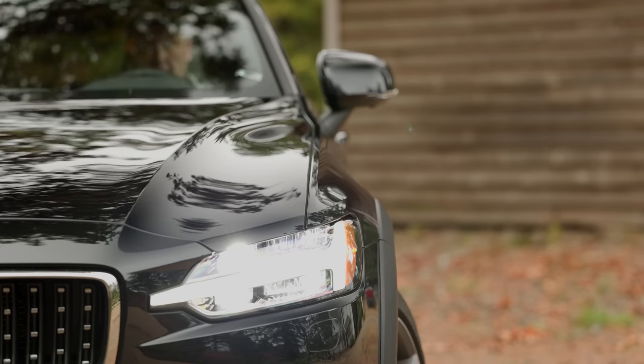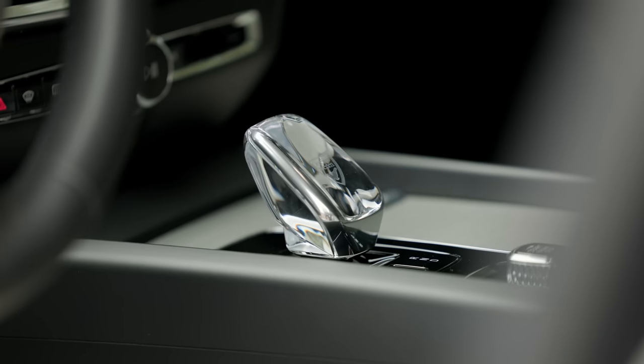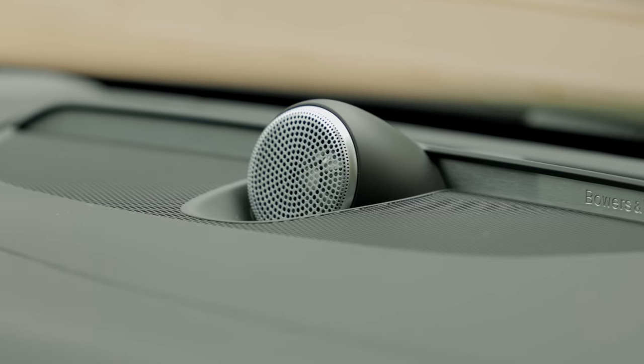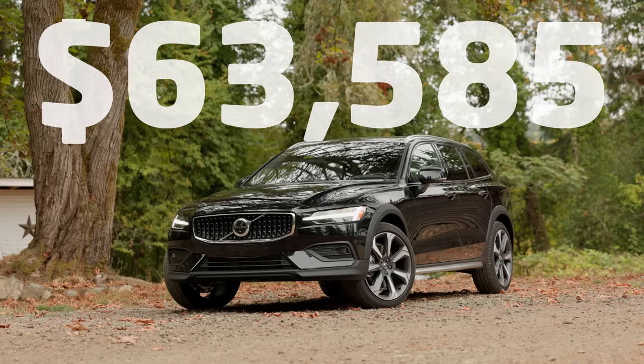The Ultimate trim comes with a lot of extra features, and this particular one has additional options on top of that. Price as it sits: $63,585 US dollars, including destination.